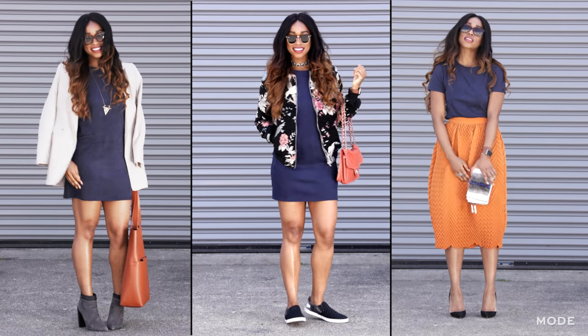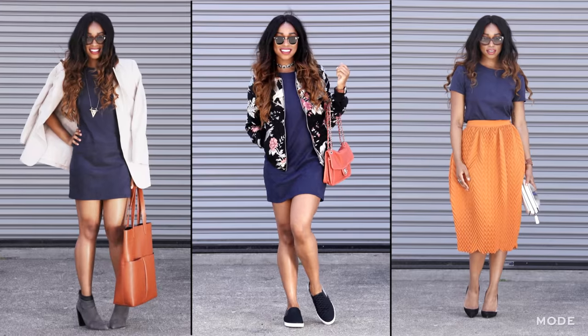There you have it — three different ways to style a really simple dress in your closet. For more videos like this, go to mo.com.